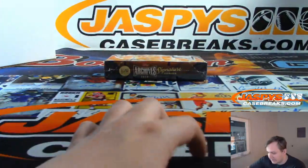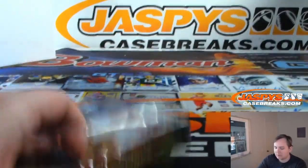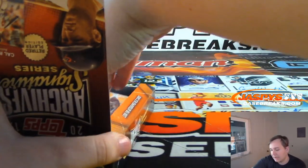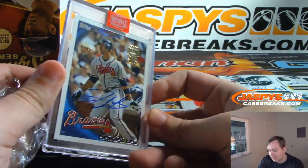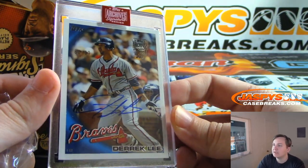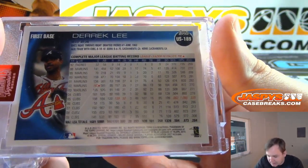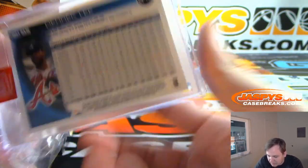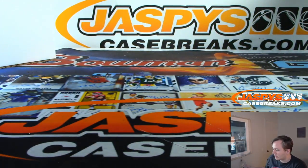And Jason T., thanks for getting in. Here is your box, box 1. Good luck, sir. Your hit is a Derek Lee Autograph, 60 out of 99. Derek Lee — he played for the Cubs for a little bit too, right? Yeah. 2010 Topps Baseball. Also played for the Marlins and a little bit for the Padres. So there you go, Derek Lee. Thanks Jason, thanks Daniel, thanks guys. Appreciate it. Thanks for watching. JaspisCaseBreaks.com